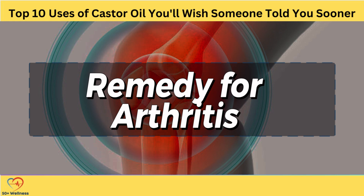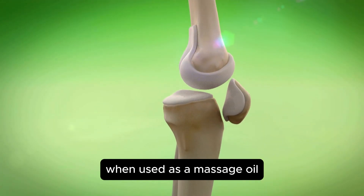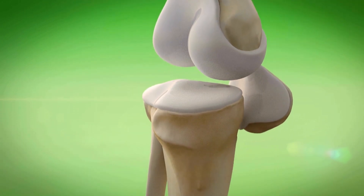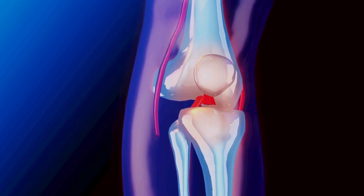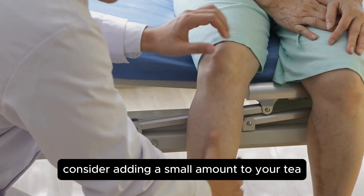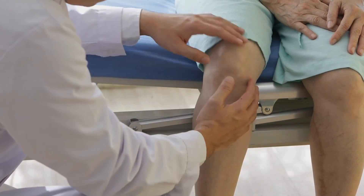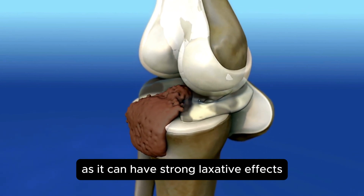Remedy for Arthritis. Arthritis is a painful condition caused by inflammation in the joints. Given its anti-inflammatory properties, it's no surprise that castor oil can be an effective remedy for alleviating the symptoms of arthritis. When used as a massage oil, castor oil can be applied directly to the affected joints and muscles to reduce pain and inflammation. Some people also find relief by taking castor oil orally, as it may help to reduce internal inflammation. If you choose to ingest castor oil, consider adding a small amount to your tea along with a pinch of ginger for maximum anti-inflammatory benefits. However, it's important to consult with a healthcare professional before using castor oil internally, as it can have strong laxative effects.